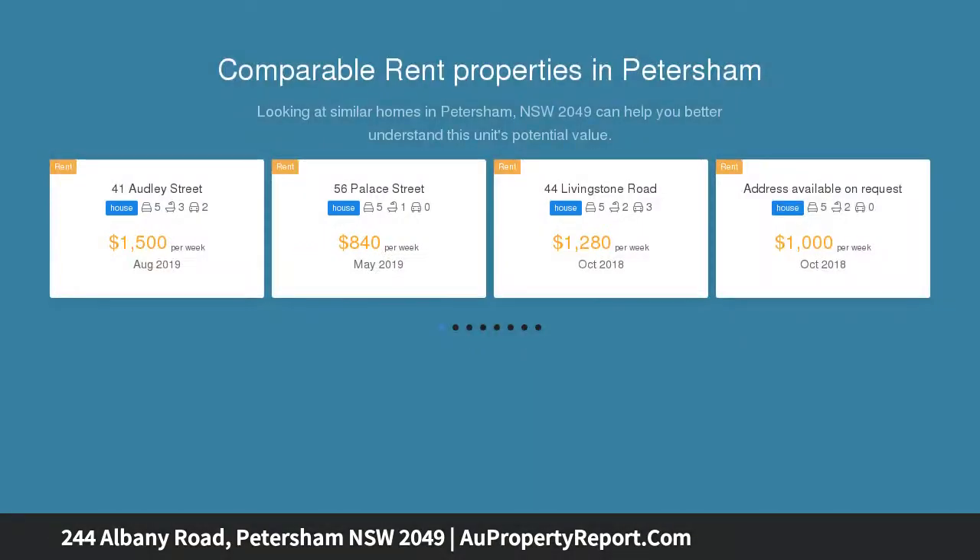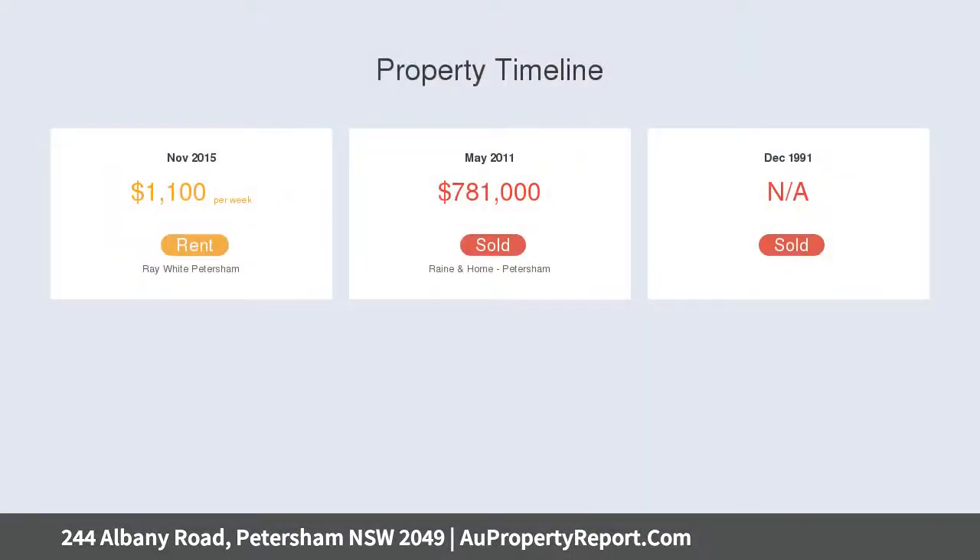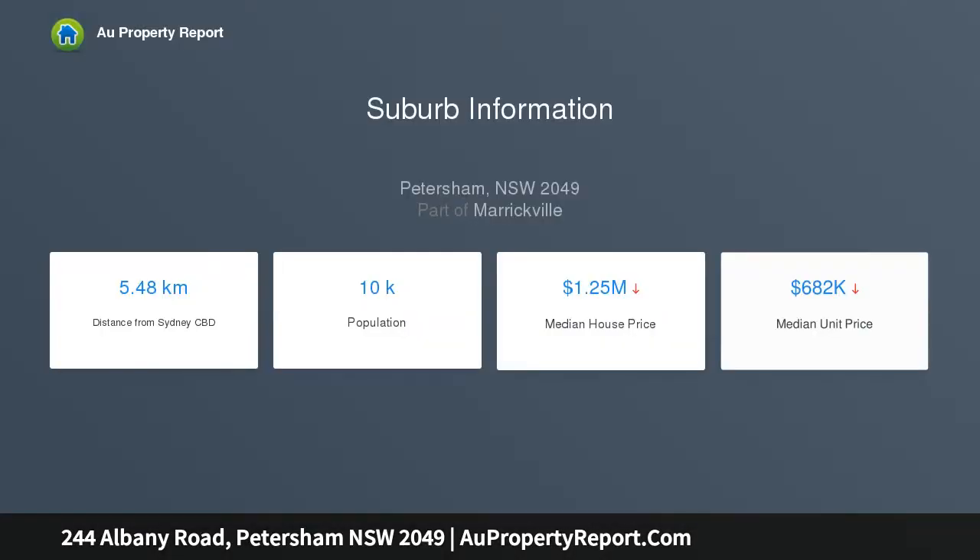Benefiting from the perfect blend of classic Victorian charm and endless potential, life-filled interiors combined with a free-flowing floor plan in this cleverly updated home on one of the suburb's premier tree-lined streets, located moments from Petersham train station, quality schools, and Norton Street's many cafes and restaurants. This home will appeal to professional couples, young families, or anyone in search of a relaxed, peaceful lifestyle.